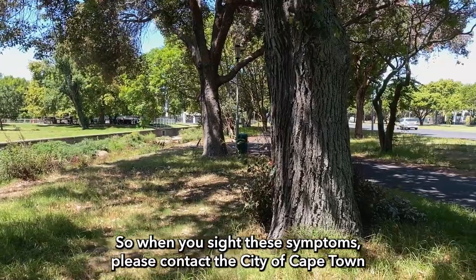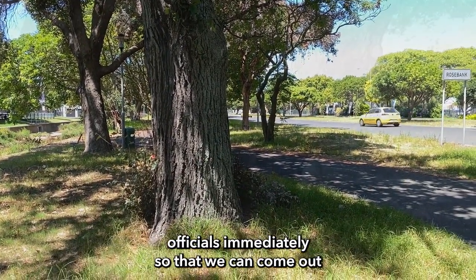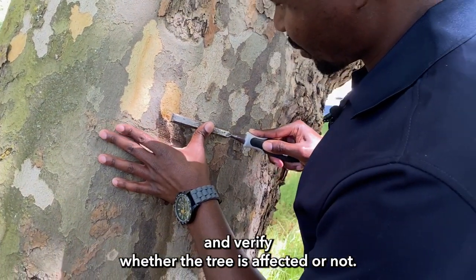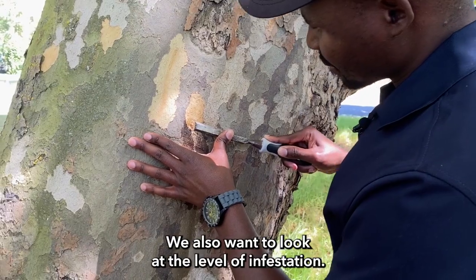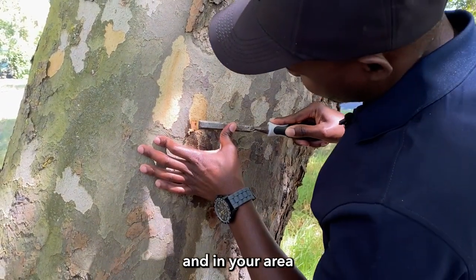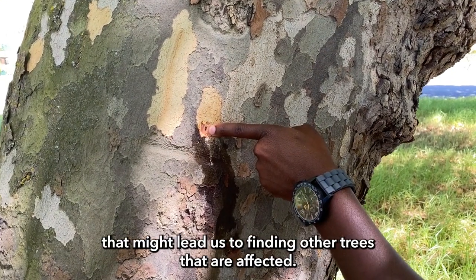When you sight these symptoms, please contact the City of Cape Town officials immediately so that we can come out and verify whether the tree is affected or not. We also want to assess the level of infestation in your area, which may lead us to finding other trees that are affected.